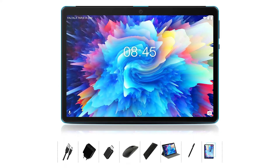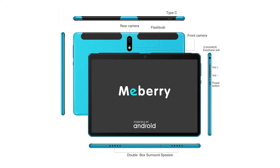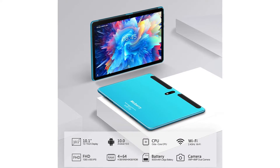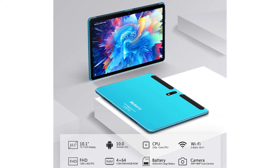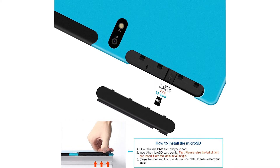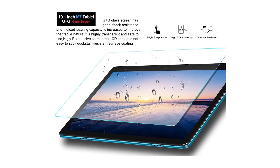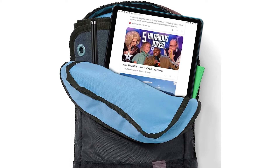Up first is the MEBERRY 10-inch tablet. Coming in under the budget, the tablet features a super fast 4GB of RAM and an octa-core processor to deliver some of the fastest performance with the tablets included in this list. There is also a whopping 64GB of storage and space for an additional 128GB should you need it. This is perfect for downloading apps and having space for your favourite games, and it also comes with some apps pre-installed such as GPS, allowing you to have a seamless and easy tablet setup.